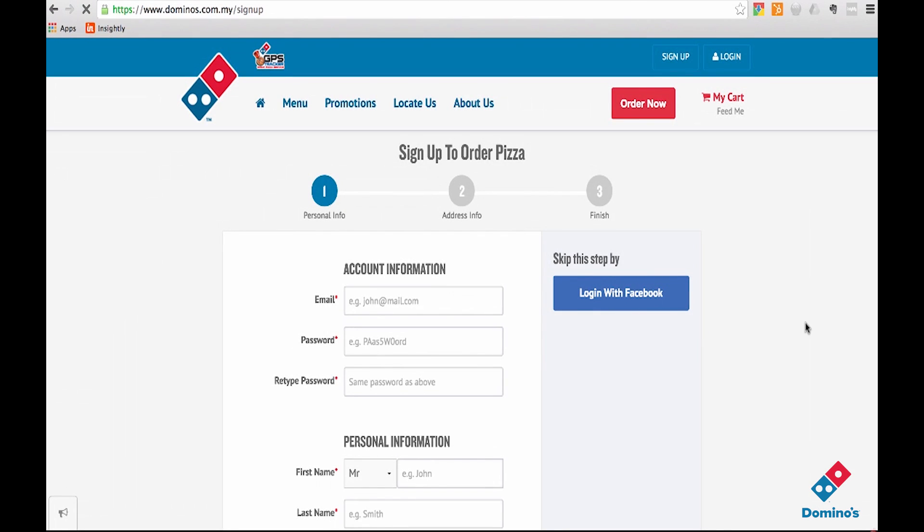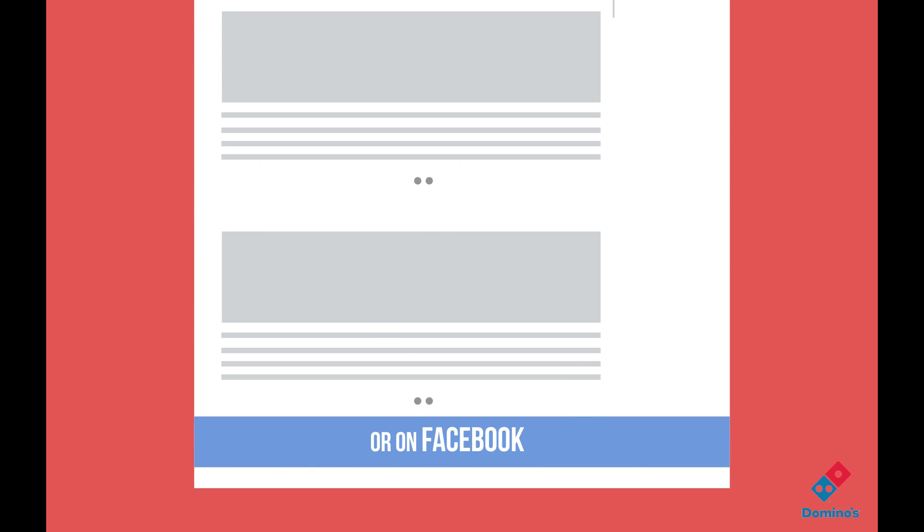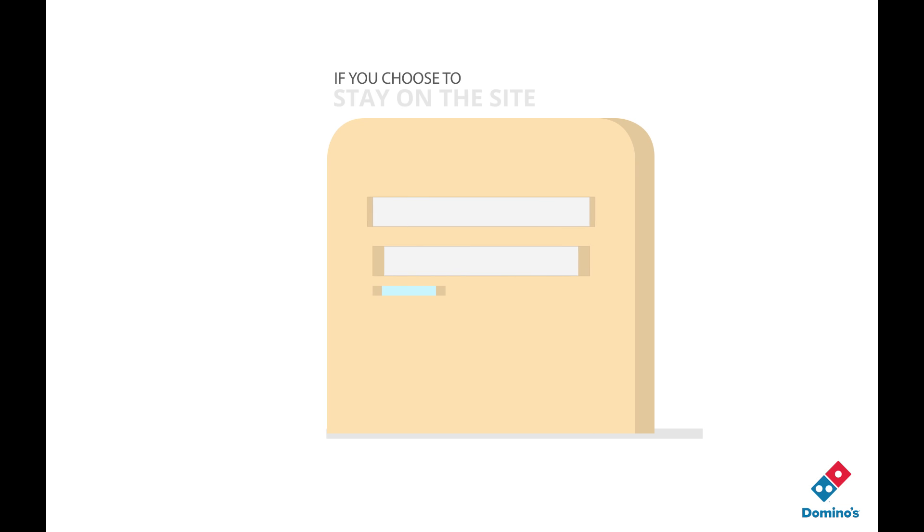On the sign up page, you can either choose to fill in your personal details here or on Facebook. If you choose to stay on the site, just fill in your email address,